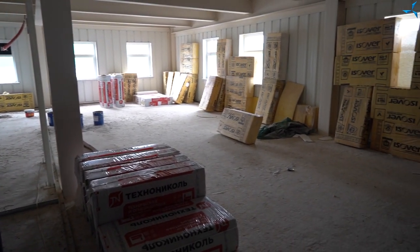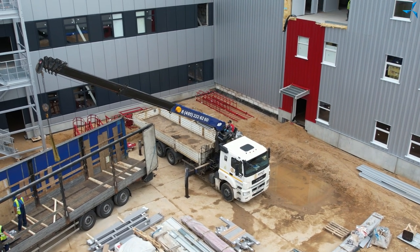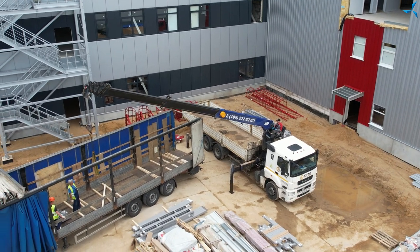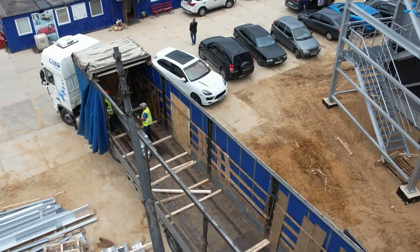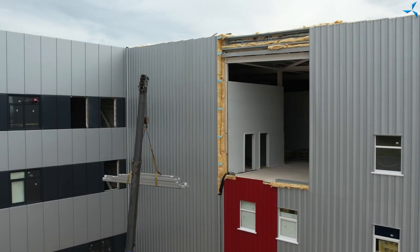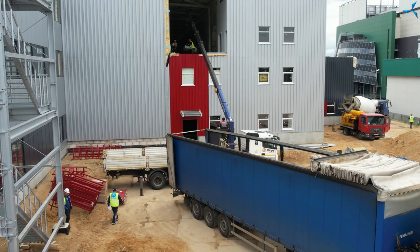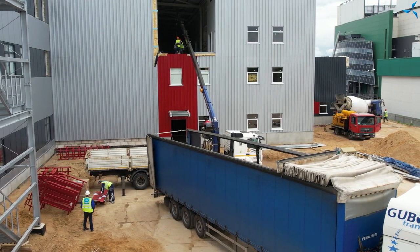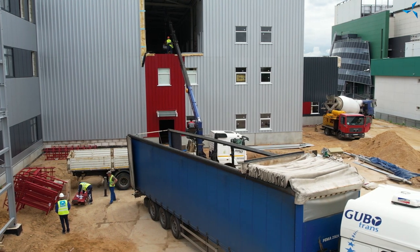We go up to the second floor and we see that loading of an additional portion of metal construction is being performed. Loading of the necessary construction materials is performed through a special technological aperture provided for in the design, which will then look like a gate. After closing the thermal contour and after the building is commissioned, it will continue to perform the same function for loading bulky equipment and materials.